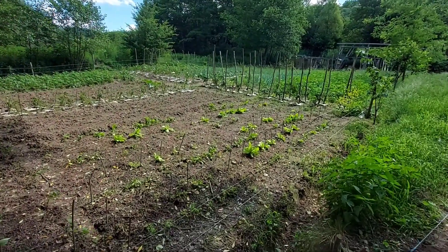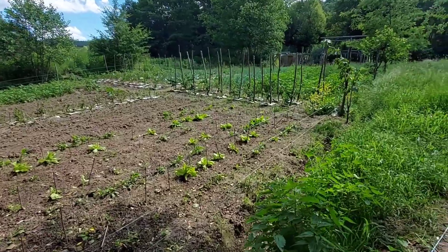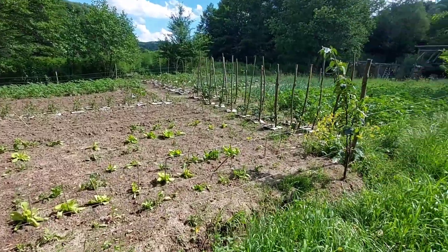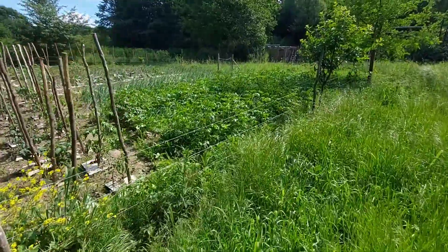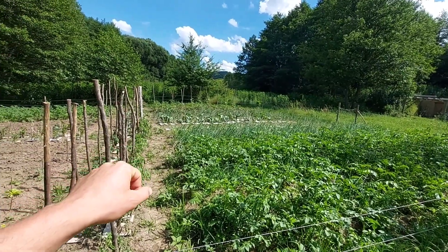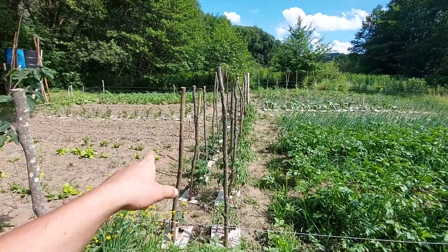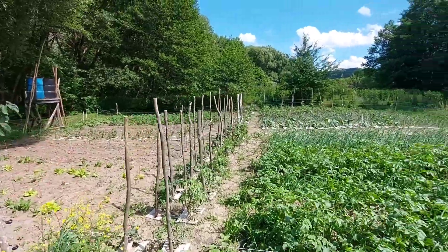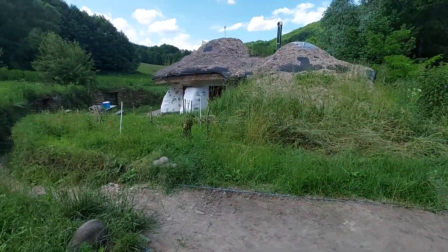In here we have something like 200-plus square meter garden that volunteers who have been here until now managed to set up. We have potatoes, onion, garlic, tomato plants, celery, and pumpkin in the back.